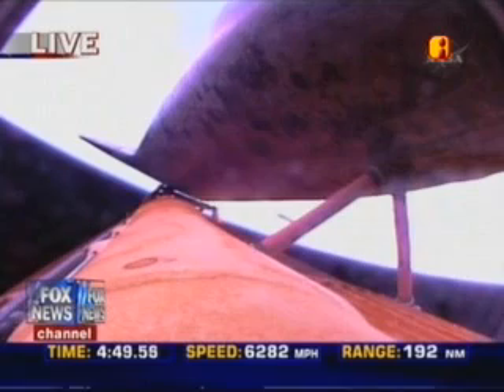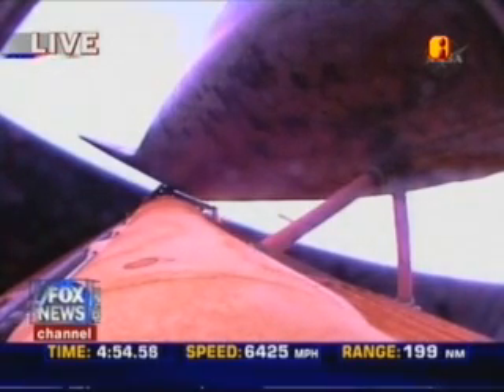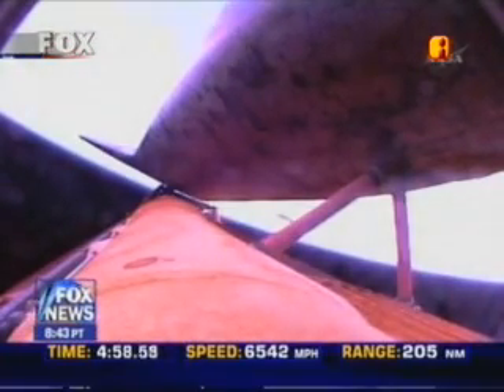Now four minutes and forty-five seconds into the flight. The Environmental Systems Officer confirms that the Flash Evaporator System has been activated to provide cooling before the payload bay doors are opened in orbit.